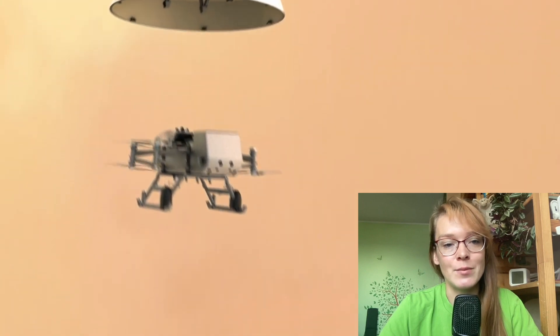Within two years, it is planned to explore several hundred square kilometers. However, first Dragonfly will need to make a soft landing on the frozen surface of Titan, which is hidden by a dense atmosphere.